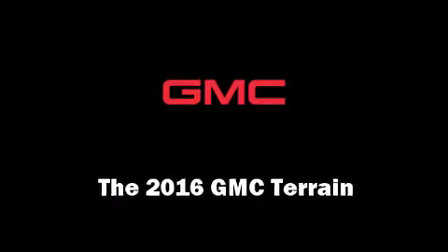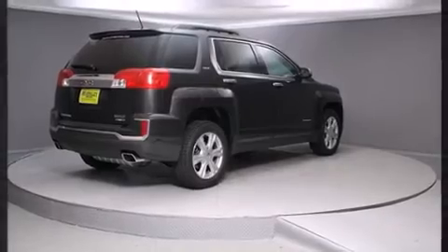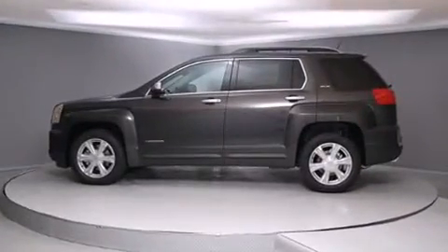The 2016 GMC Terrain: a 3.6-liter V6 engine pairs with a sophisticated six-speed automatic transmission, and for added security, dynamic stability control supplements the drivetrain.